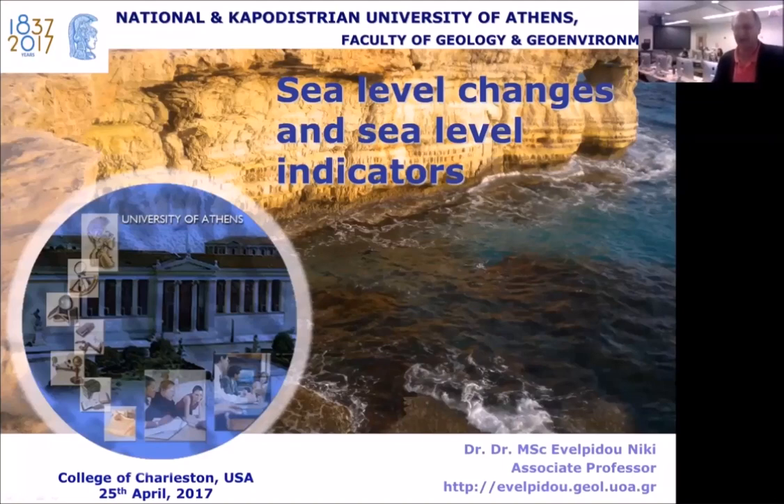She has participated in more than 60 research projects, published over 210 publications in international and Greek scientific journals, has over 85 conference presentations, has written 17 books, holds multiple patents from the Industry Property Organization of the Ministry of Development, and has many awards ranging from scholarly to photographic.